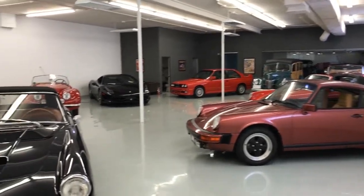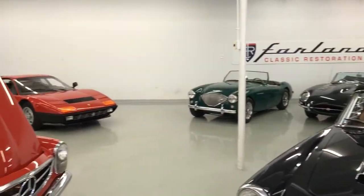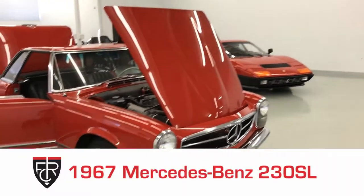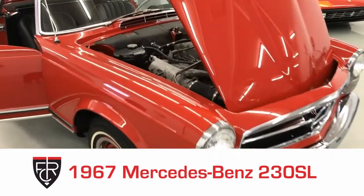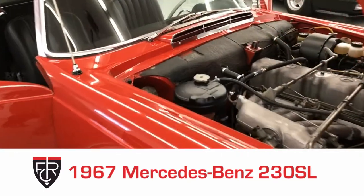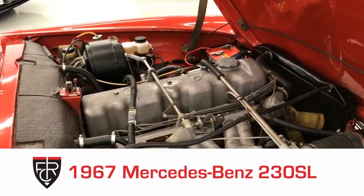Hey, it's Tom from Farland Classic Restoration. We are going to have a quick look at this 1967 Mercedes-Benz 230 SL. It is currently for sale in our showroom at farlandcars.com — visit cars for sale.